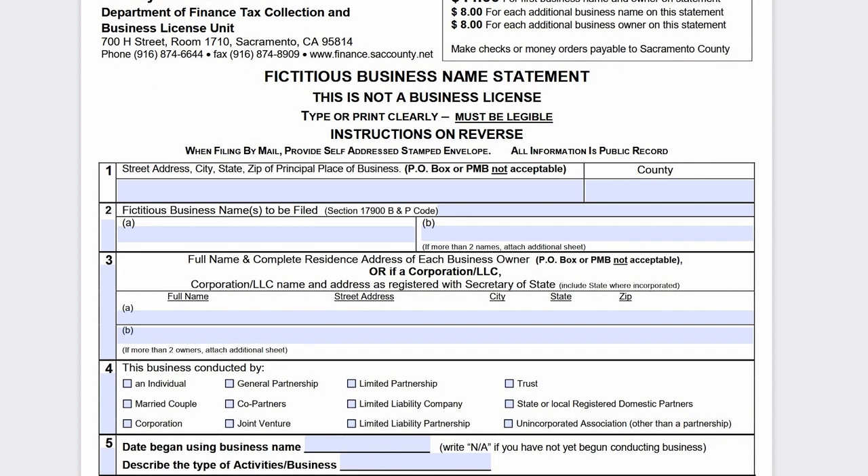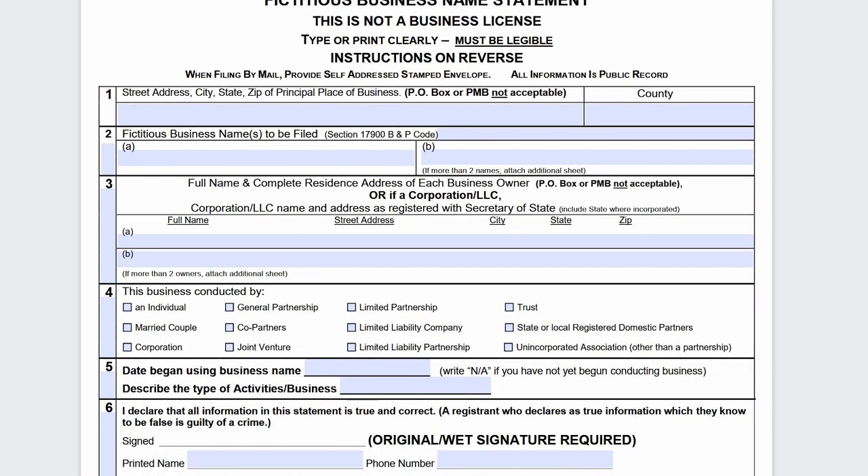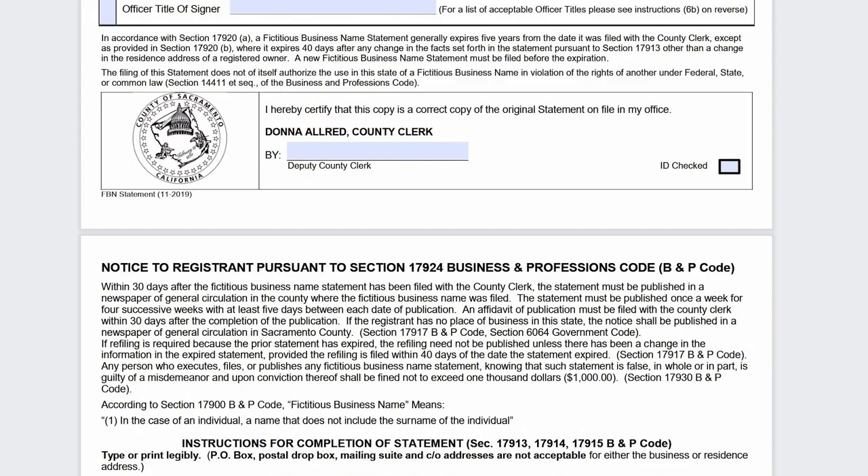Here's the same application but for a different county — you can see it's a different form, but Calgold will link you to the correct form for your county. What you need to know is that you will need to select the type of business entity that you are, or it may ask for business conducted. You will either select sole proprietor or individual since you're filling out this application as a sole proprietor. Once you have submitted the form and paid the fee, you are required in most counties within 30 days of filing to get your statement published in a newspaper in general circulation in the county.